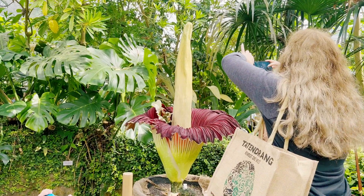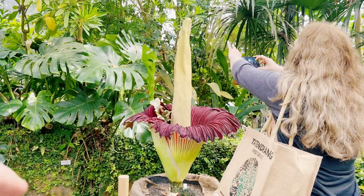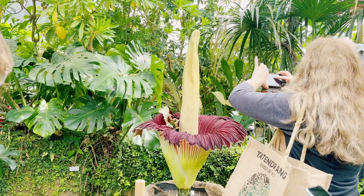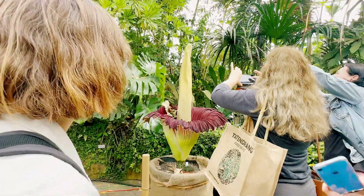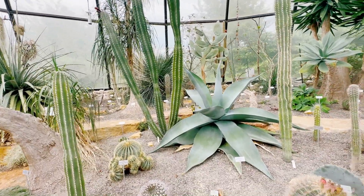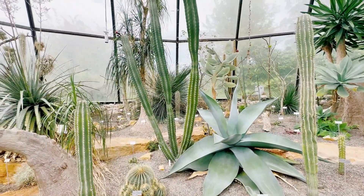It's purple or red — yes, purple — and at each side it's even a bit orange. And the center part, the penis, is yellow.